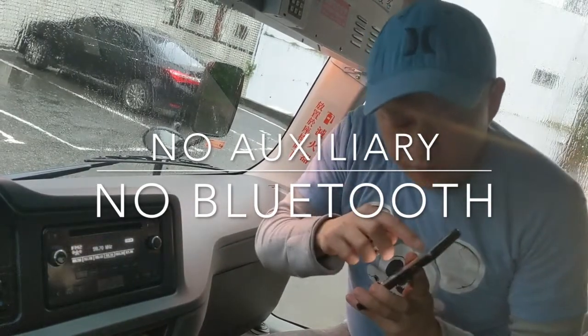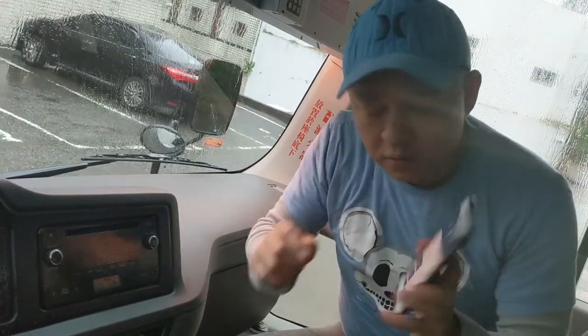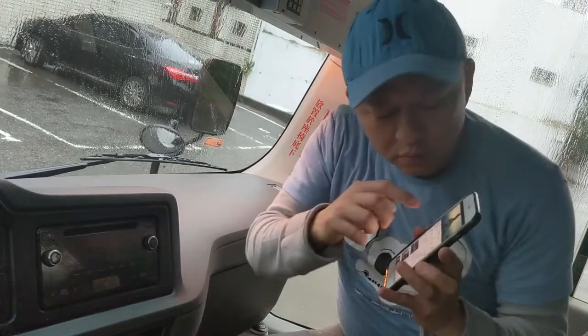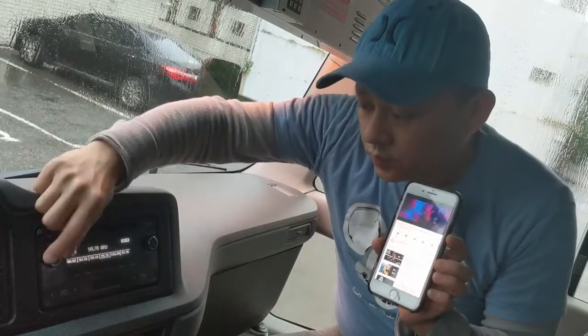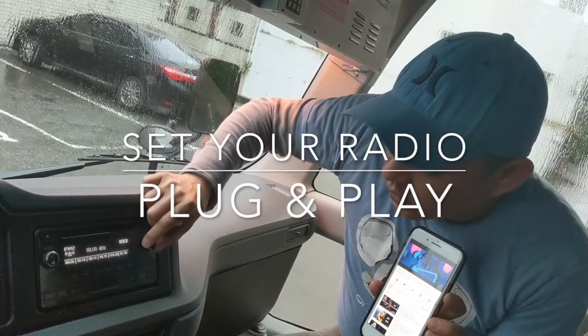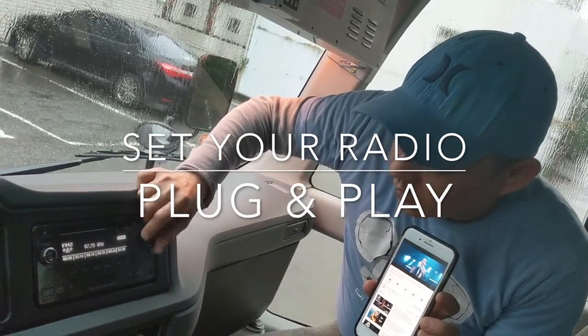First we're going to play the music. We're going to turn this off. We'll play YouTube — this is what it sounds like on YouTube right now. And now we're going to play this music through this radio. We're going to turn this radio on and set it to 87.9.